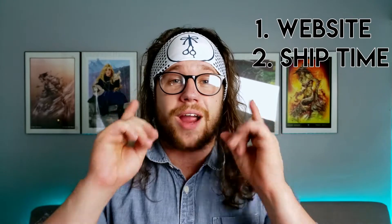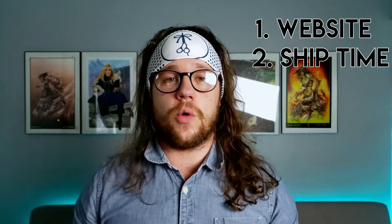Today we're going to be going up against some very specific criteria. One, I want to talk about the user friendliness of their websites. Then I want to actually talk about how long it took for them to ship to me, overall pricing, packaging, and finally the condition that the manga themselves showed up in.